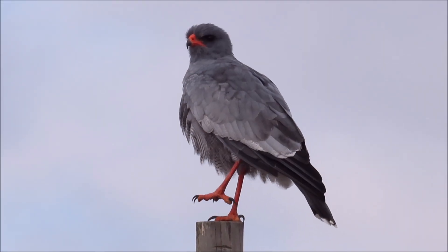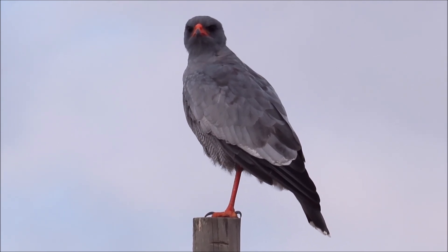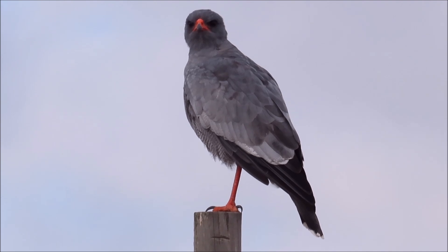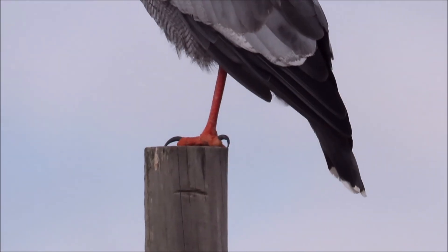These pale chanting goshawks don't have feathered legs like the eagles do, so their legs get cold quickly. Tucking one leg into the warm belly feathers reduces heat loss by half.